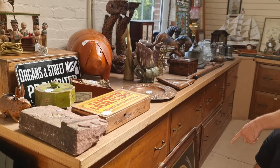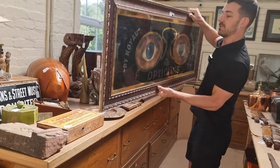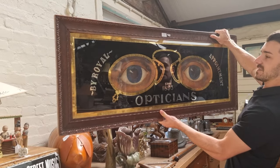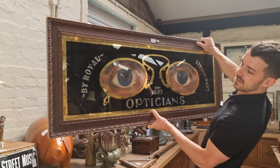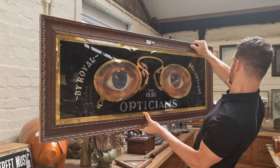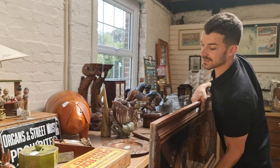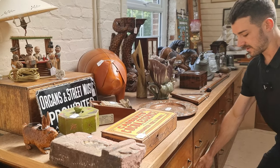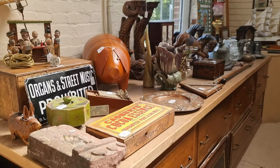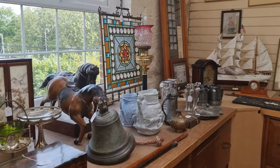There are some really nice advertising items as well, including lot number 1 — I'll just pick it up for you — this huge optician's sign. It's all gilded, glass back mirror. Really nice; you don't usually see one of that sort of size. I think the estimate on that is about three to five hundred.